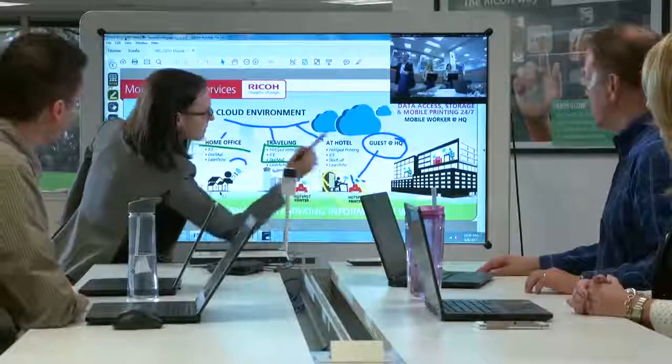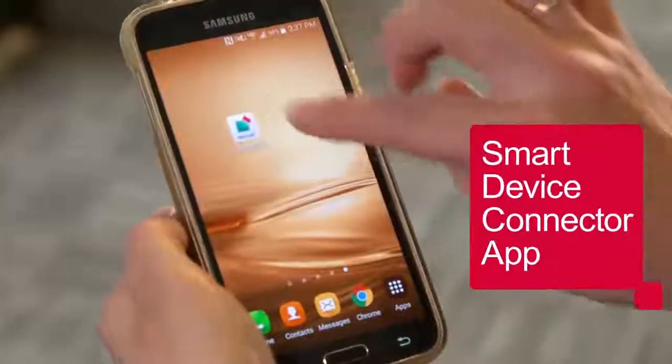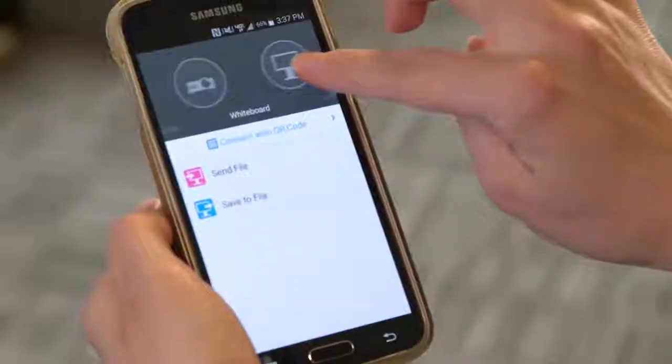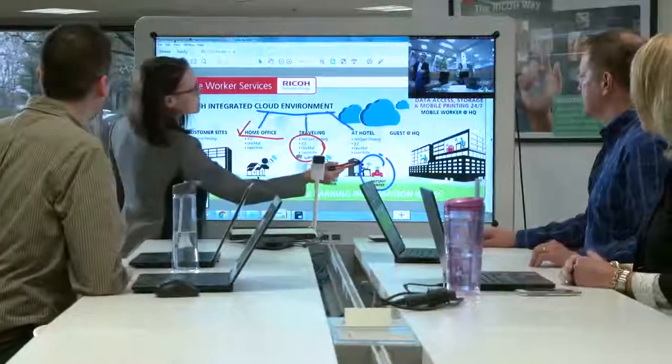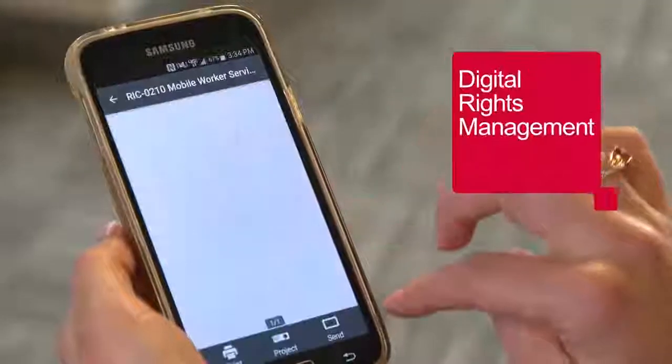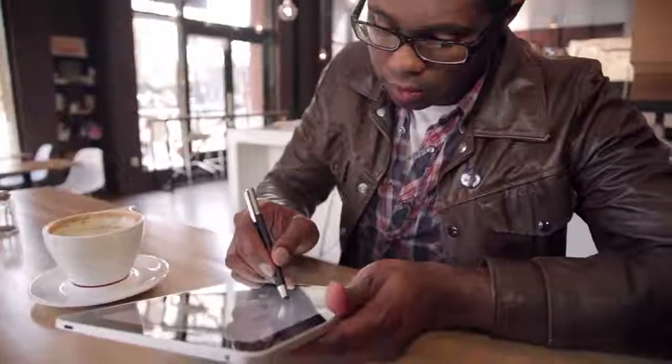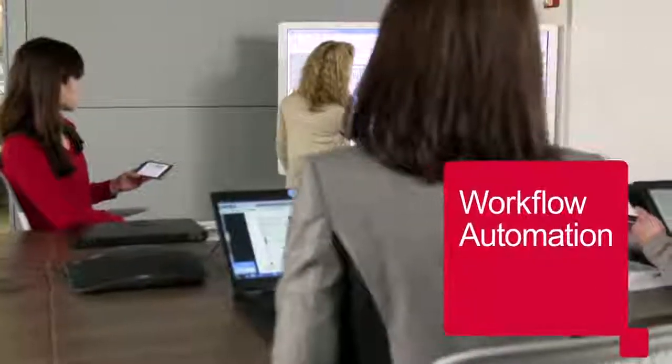With the smart device connector app, send data and documents to your mobile device and print anywhere, or share anywhere securely with digital rights management. Integrate content management, SAP, and other back-end systems to streamline information sharing with workflow automation.